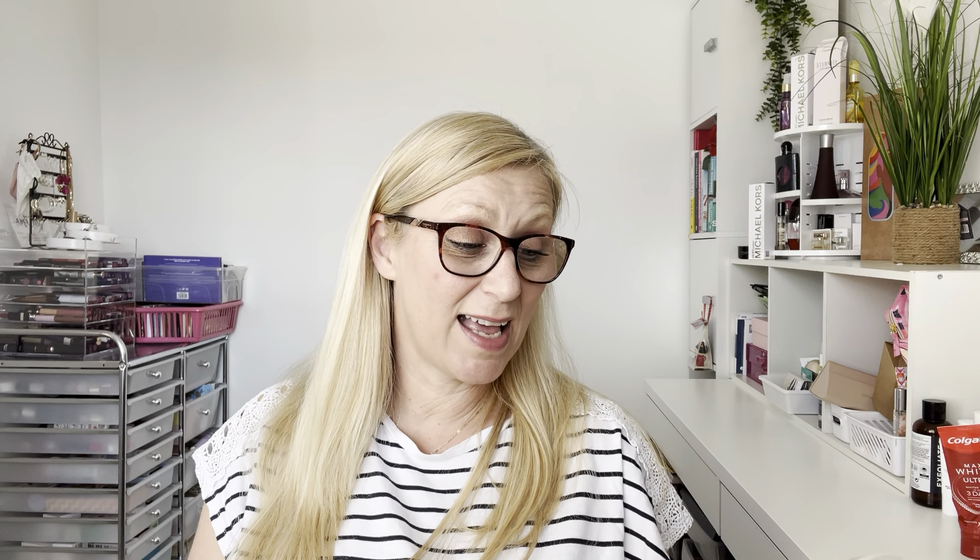I finished an Imperial Leather Radiant Floras and Nectar Gold Goddess body wash — just a shower gel, really, but it smelt really nice. I'm trying to mix up my shower gels and try different fragrances. It's a good travel size at 250ml. It did exactly what it says — skin felt clean and fresh, nice lather. A really nice body wash.